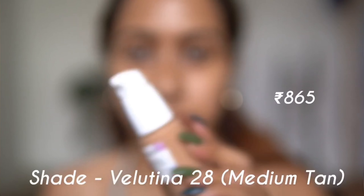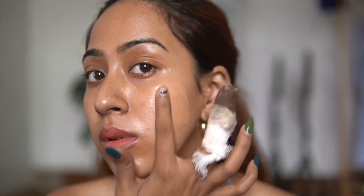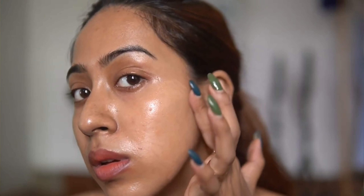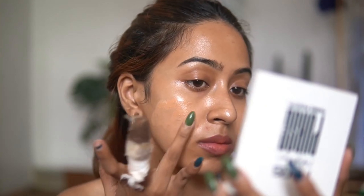It's not exactly a foundation-foundation — it looks so much like skin and you can blend it with your fingers. If you don't want to use your fingers, you can use a brush or a beauty blender too. The consistency is very much on the liquid side — it's extremely liquidy and sits very nicely on the skin.